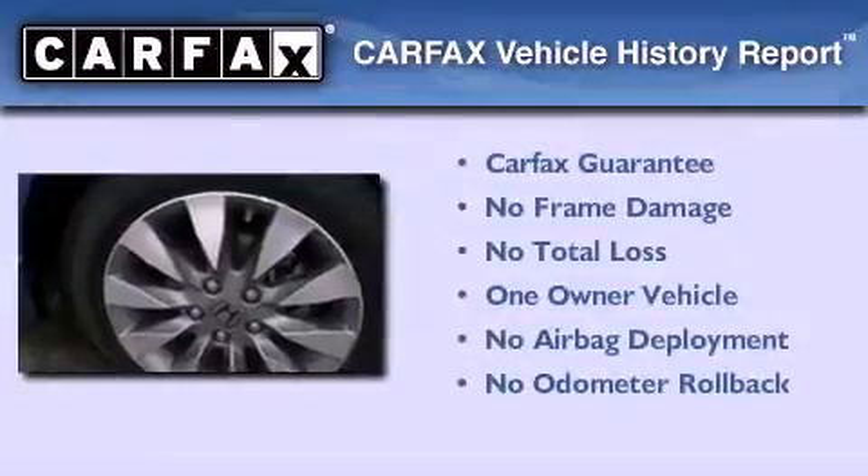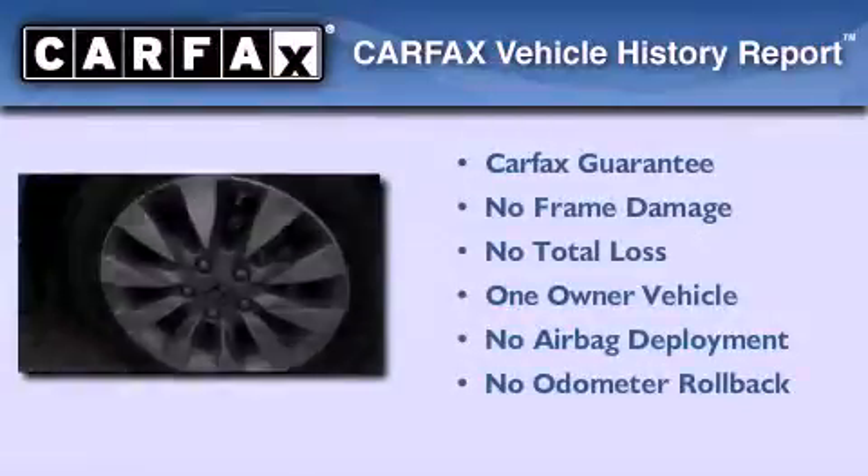This Honda has had only one owner and it qualifies for the Carfax Buy Back Guarantee.